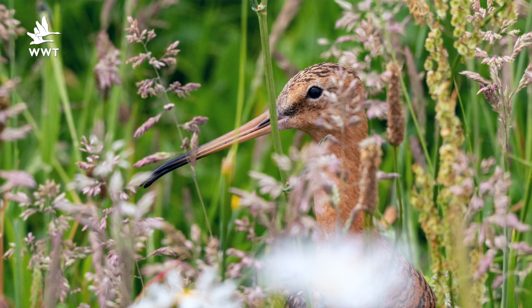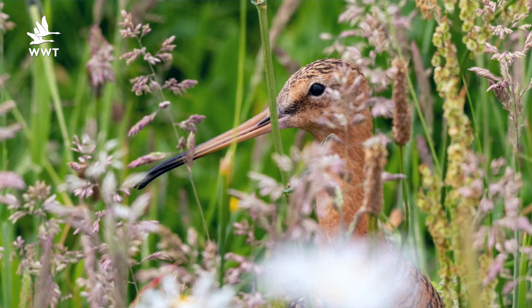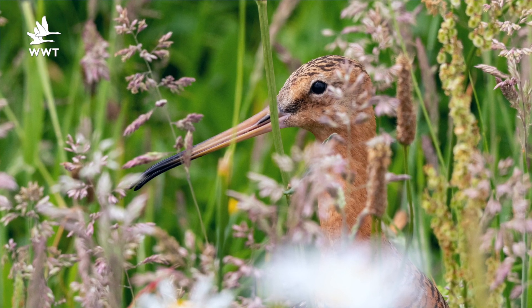To find out about our work with Godwits in the wild, visit the Project Godwit website or look out for us on social media.